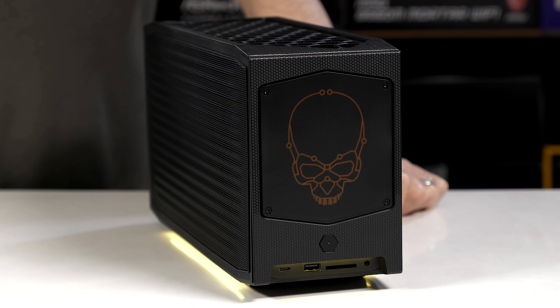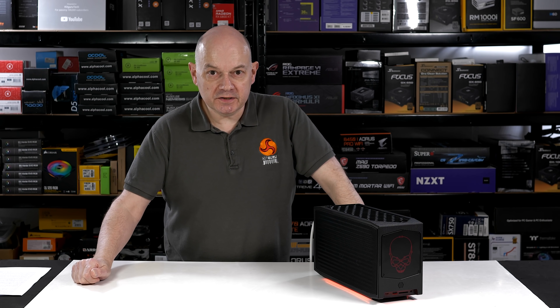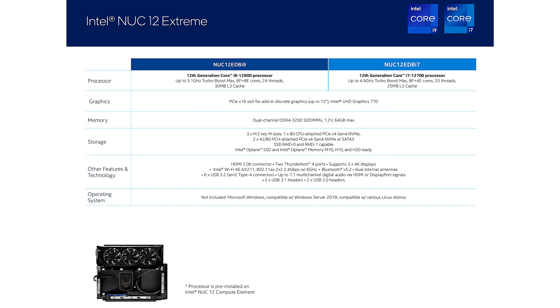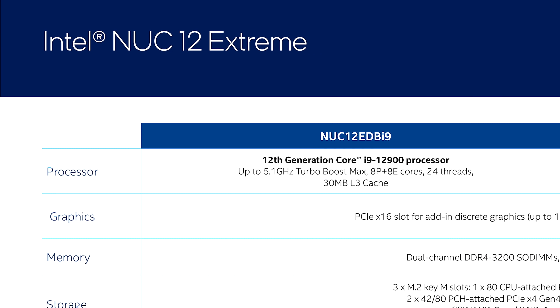Intel NUC12 Extreme, codename Dragon Canyon. It's a small form factor PC, but it supports high-end hardware. As the name suggests, it has an Intel 12th Gen CPU — in this instance a Core i9.